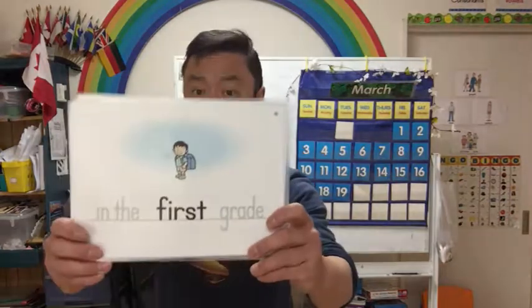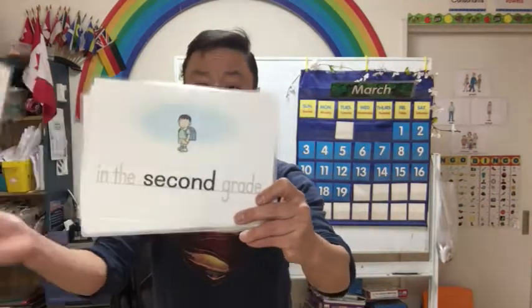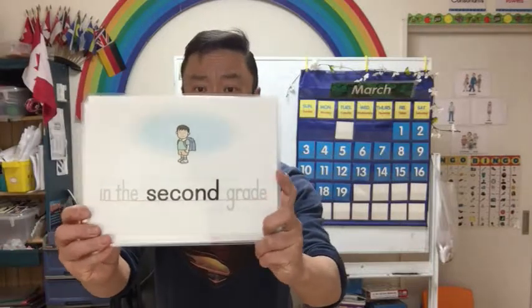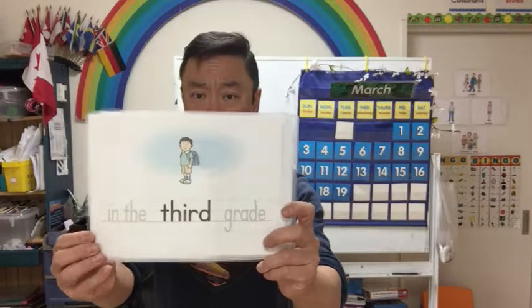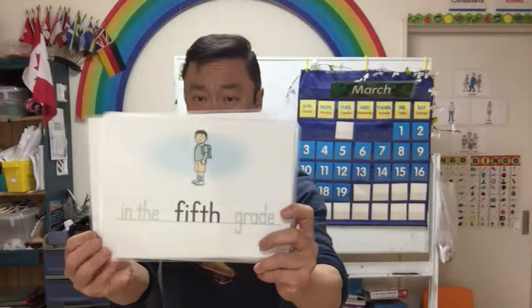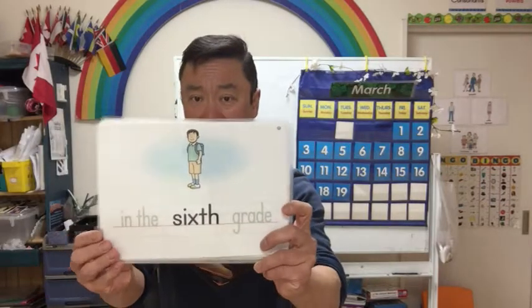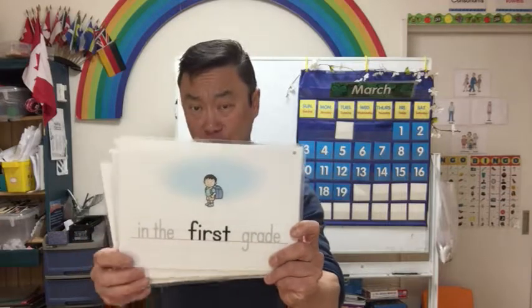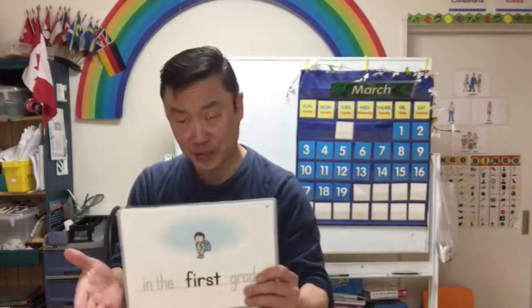Allow me to show you some cards. I have: in the first grade, in the second grade, in the third grade, in the fourth grade, in the fifth grade, and in the sixth grade. As you can see, these are for elementary school. If you have a whole bunch of elementary school students, you're going to teach them this.